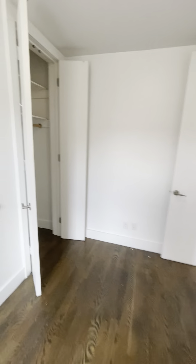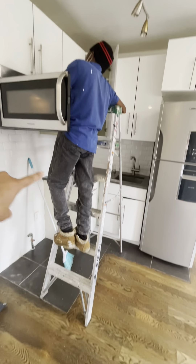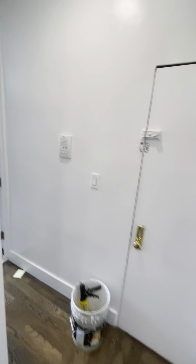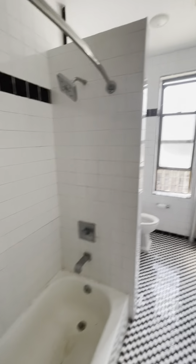Here is the bedroom closet. As you can see, you have the microwave and gas stove here with the appliances. Living room again, nice long hallway, and your bathroom.